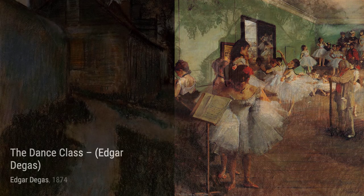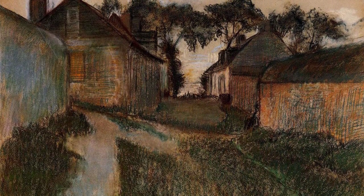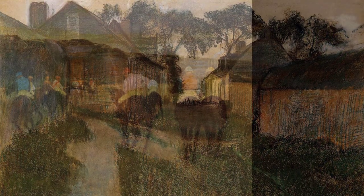Dancer with a Bouquet of Flowers exudes beauty and elegance, as Degas captures the joy and excitement of a dancer receiving a bouquet of flowers after a breathtaking performance.